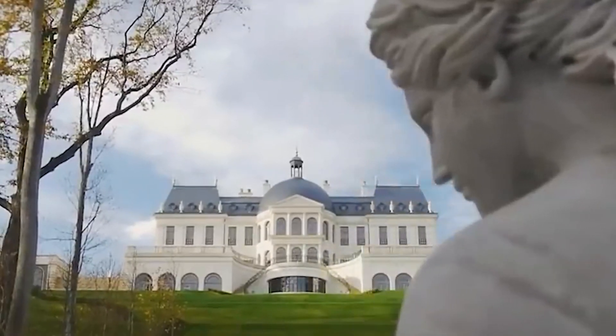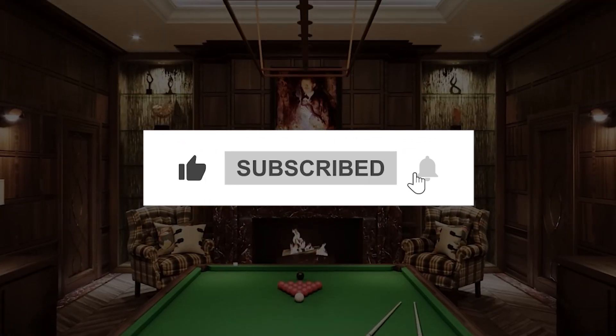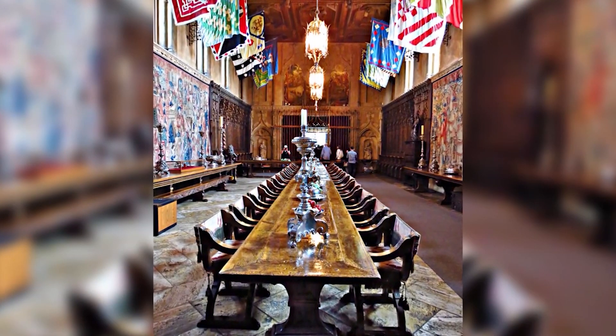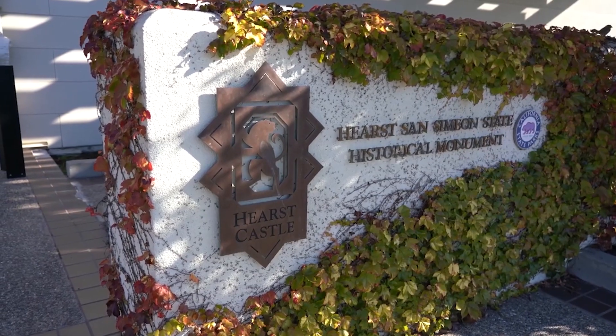That's all for today's video. If you enjoyed it, remember to leave a like, subscribe, and ring that bell icon so that you never miss our upcoming videos. Don't forget to share your thoughts in the comments section down below. Stay tuned, and we'll catch you in the next video.